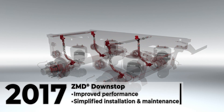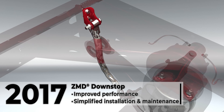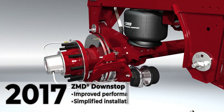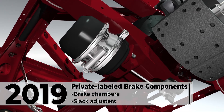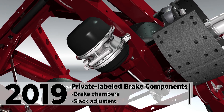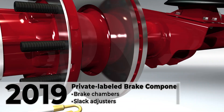ZMD's downstop was redesigned in 2017 and featured a more robust connection for improved performance and fewer parts for simplified installation and maintenance. Hendrickson introduced private labeled brake chambers and slack adjusters in 2019 on select ready-to-roll drum brake offerings, a testament to Hendrickson's increased presence in the wheel end and brakes market.